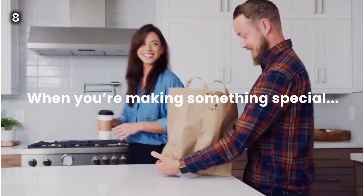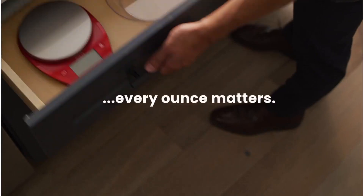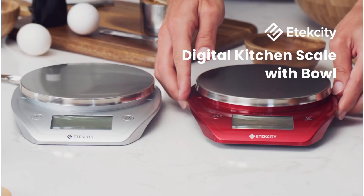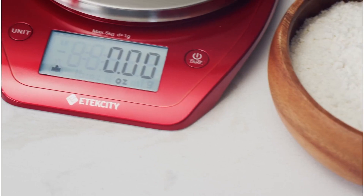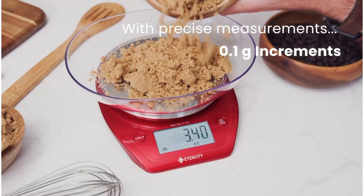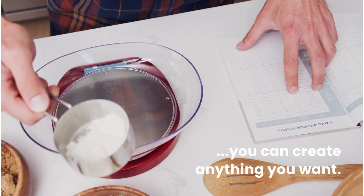8. This Atexity Food Kitchen Scale is a high-precision device designed for accurate and instant measurements. It supports various unit options and is multifunctional, suitable for measuring a wide range of items such as meat, pet food, coffee, mail, jewelry, and more.